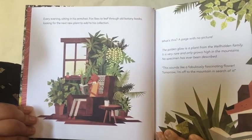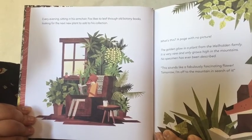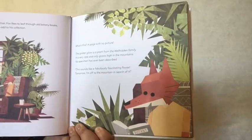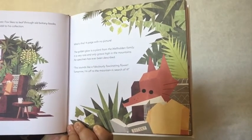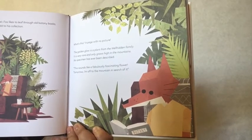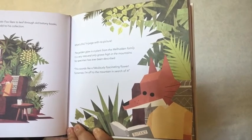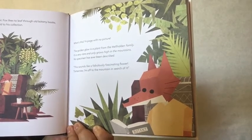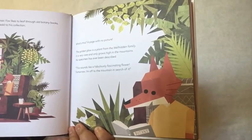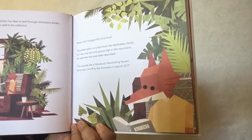Every evening sitting in his armchair, Fox likes to leaf through old botany books, looking for the next new photo to add to his collection. What's this? A page with no picture? The Golden Glow is a plant from the whale hidden family. It is very rare and only grows high in the mountains. No specimen has ever been described. This sounds like a fabulous, fascinating flower. Tomorrow I'm off to the mountain in search of it.